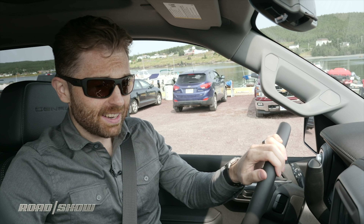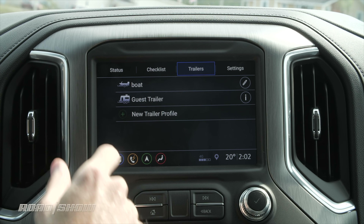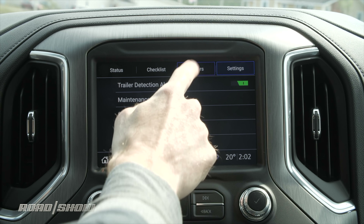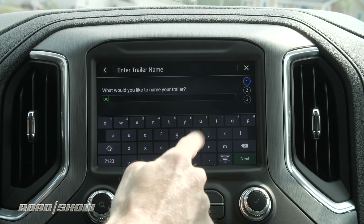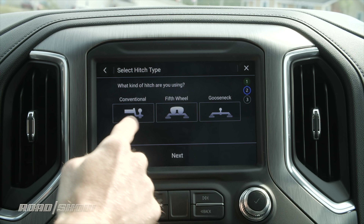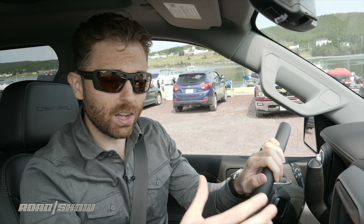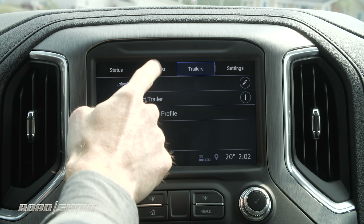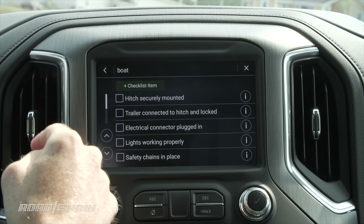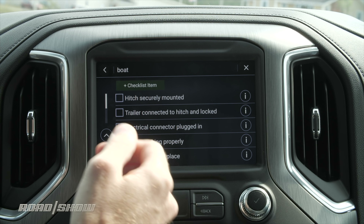It is a bit of a gimmick but it actually works really really well. Now if your cargo needs have more to do with trailering than hauling, don't worry — GMC has an app for that, actually a couple of apps for that. Go to the infotainment system and there's a whole trailering section where you can define a new trailer, give it a descriptive name so you remember it like 'Bob,' then say what kind of trailer it is — fifth wheel, gooseneck, or conventional — and define all the attributes about it so the truck knows what to expect.